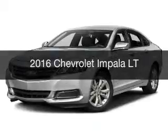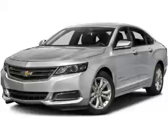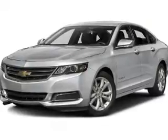This is a new 2016 Chevrolet Impala. It's powered by front wheel drive, an engine, and an automatic transmission.